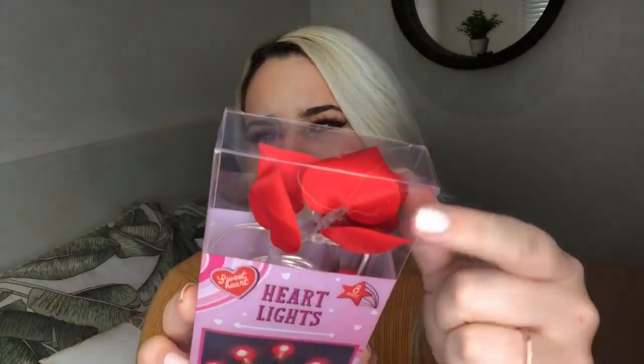I also picked up some Simple micellar makeup wipes — these are a limited edition Little Mix version. I tend to get makeup wipes every month anyway to get my makeup off first before washing properly. The last Valentine's bit I picked up is some battery-operated heart lights. They're kind of satiny and I thought they'd be really cute for decorating my entrance. Battery-operated ones are great because you can use them for years.